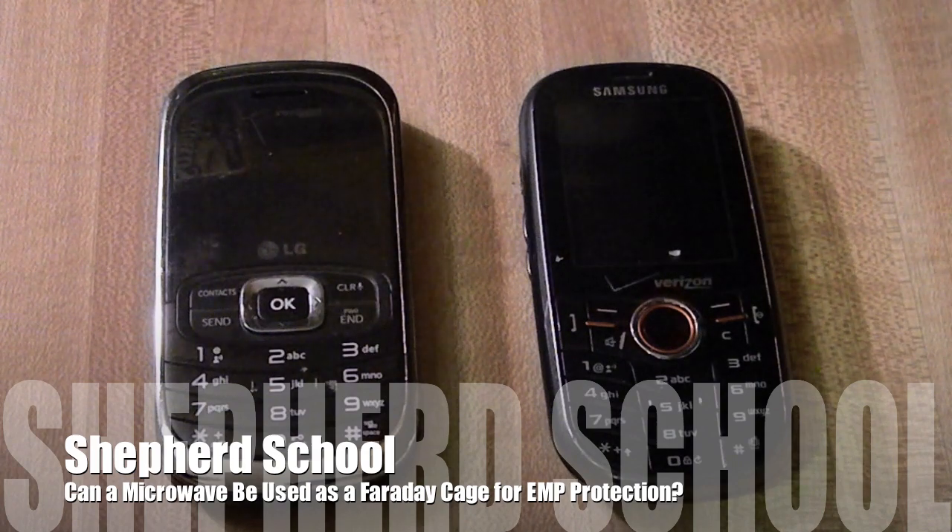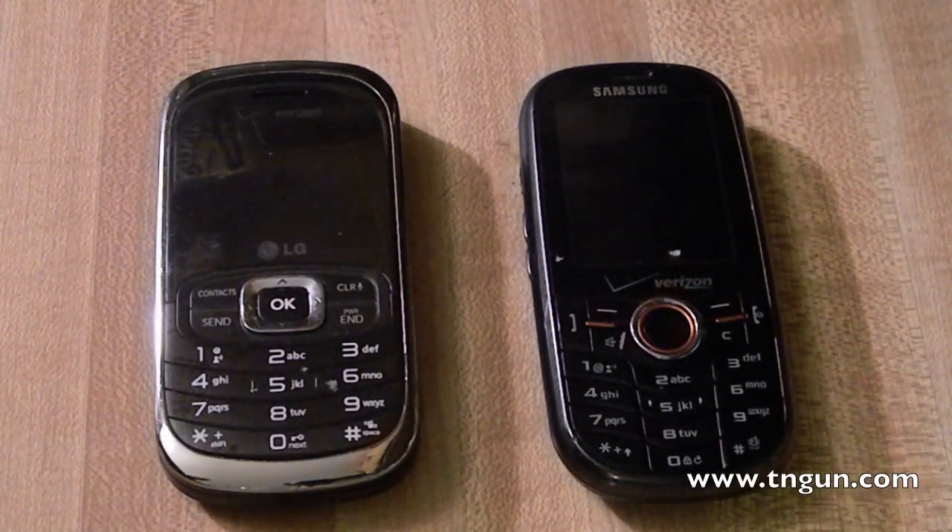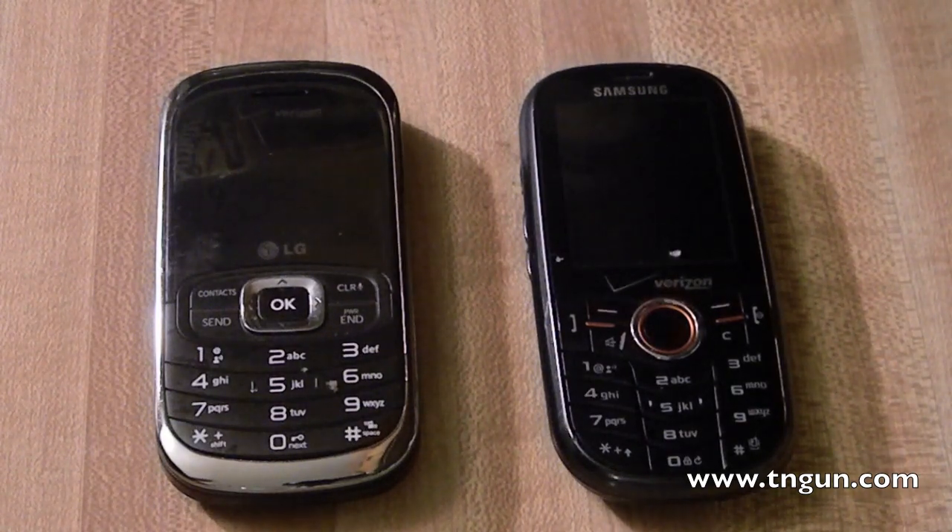Hey, this is David of the Shepherd School, and today we're going to bust a myth on EMP pulses and Faraday cages. We're not going to talk a whole lot about Faraday cages or EMP pulse in this video because we're going to come back and do a larger video later.